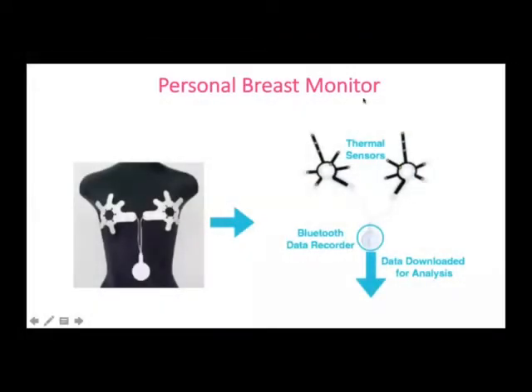This is the personal breast monitor. It is made with biocompatible, comfortable adhesive that is placed on the breast, and the patches have thermal sensors — eight sensors on each patch — which measure temperature change over time. The data is then downloaded to a Bluetooth data recorder and then analyzed.